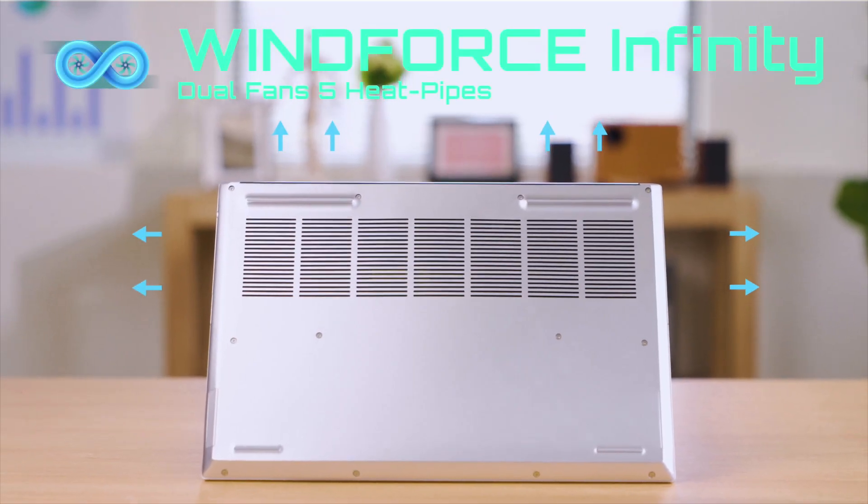The super-efficiency cooling system is essential. Our Wind-Force Infinity cooling technology with 5 heat pipes and dual fans handles the Core i9 and RTX 3080 Ti quite effectively.